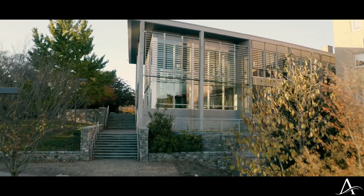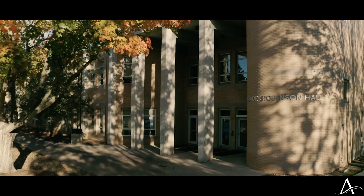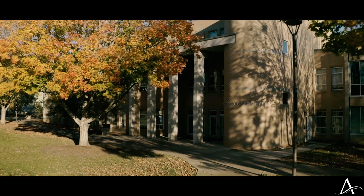Right now we are on one of our biggest buildings on the quad, Rhodes Robinson Hall, which houses our math department as well as atmospheric science, environmental science, physics, and our engineering department.